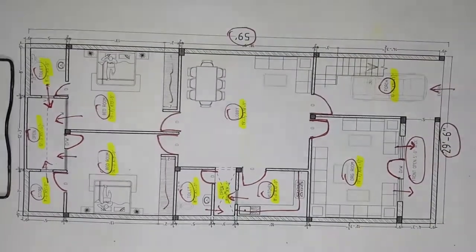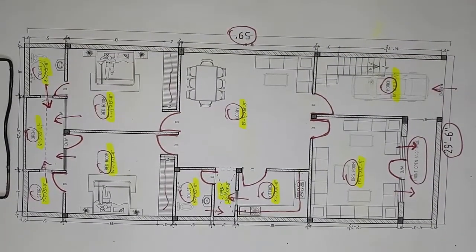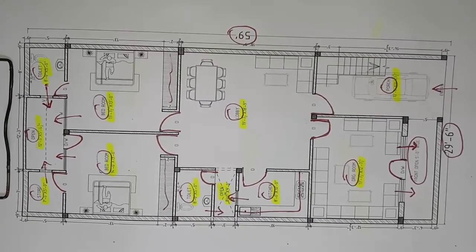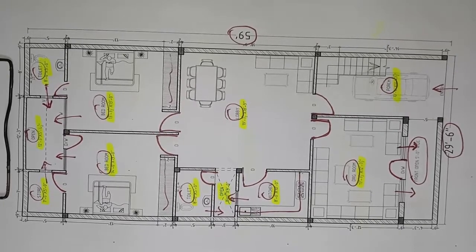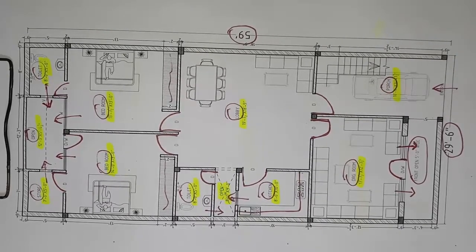Okay guys, if your plot size is the same then you can see the requirement. If your plot size is different then you can contact us with our contact number. You can see the requirement and tell us. Thank you guys.